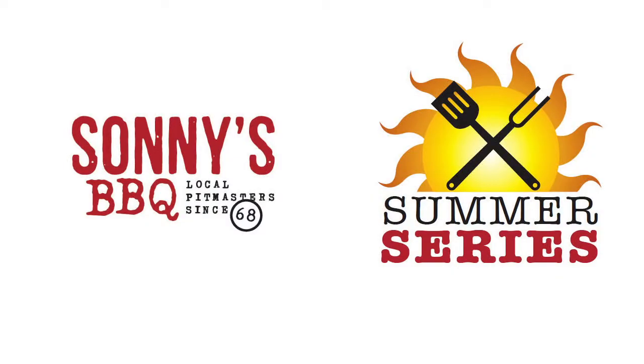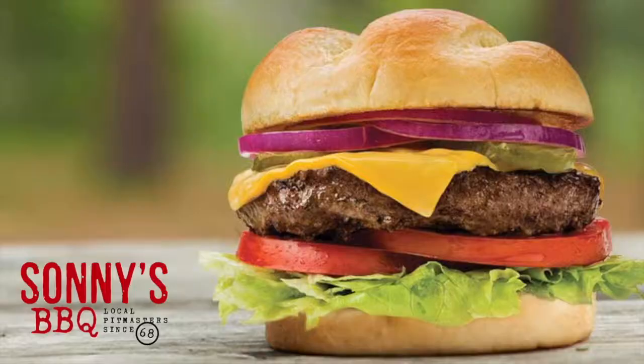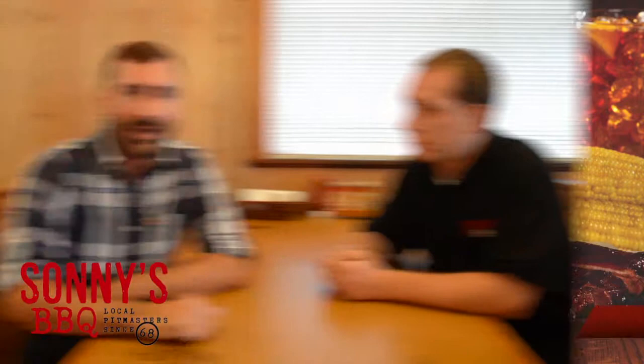Hey, it's Matt Pittman. We're over here at Sunny's Barbecue in Fernandina Beach for the Sunny's Barbecue Summer Series. We're here talking to Joey over at Sunny's, and coming up you've got a big competition.